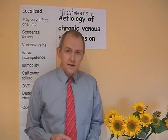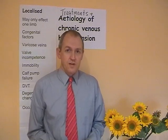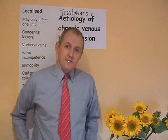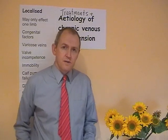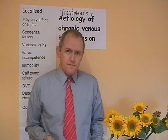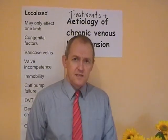Another factor in localised chronic venous hypertension is immobility. If someone's immobile they're not getting the muscle contraction, so we should promote mobility — walking, any form of exercise that the patient can do up to their limits. Another major cause is calf pump failure. When you bend the foot up, the calf muscle squeezes the veins and causes high-pressure venous return. If the ankle becomes immobilised and the calf muscle can no longer contract normally, that can cause venous congestion.